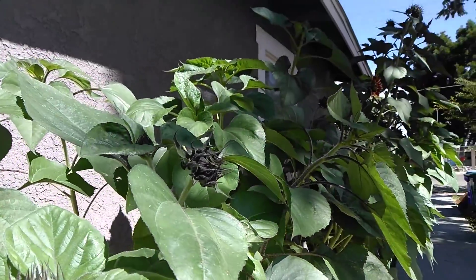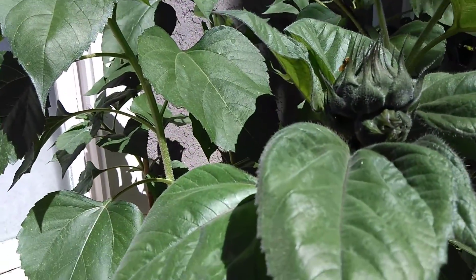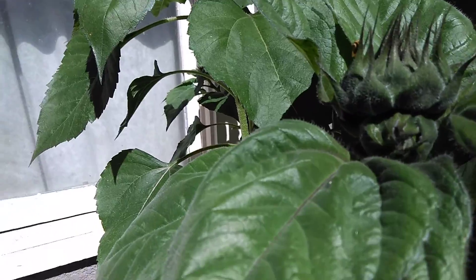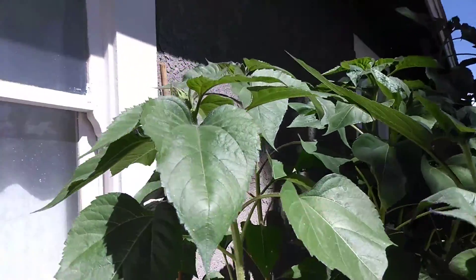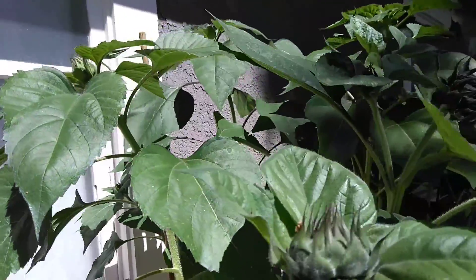So here are my sunflowers. This one looks like it has a double head on it, which is pretty cool actually. I wonder if it'll actually bloom out like that. There's that.